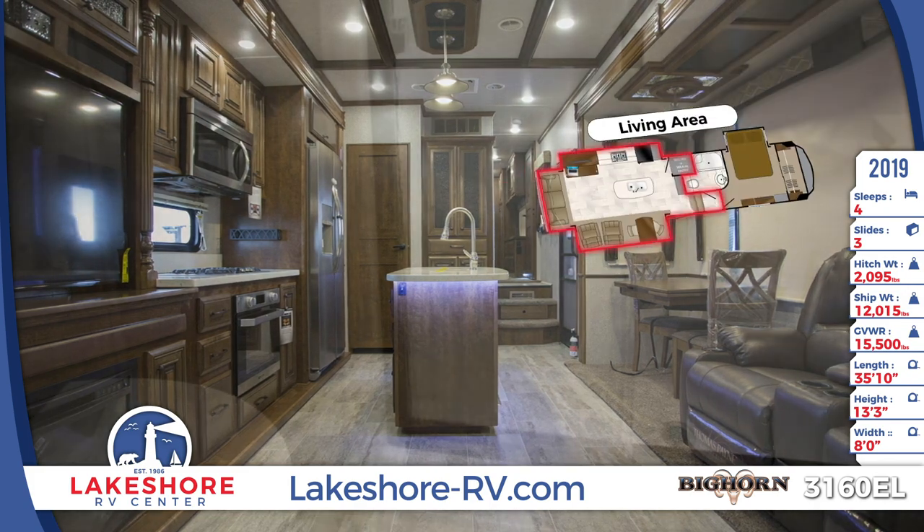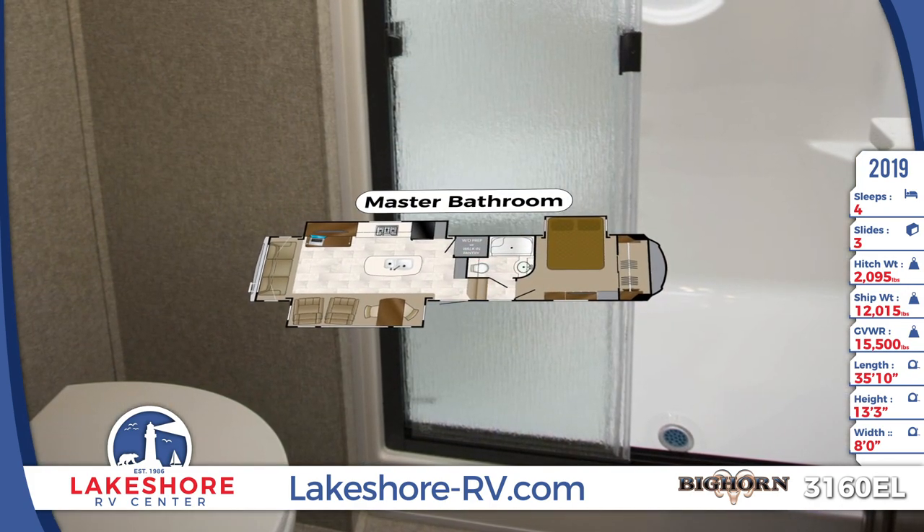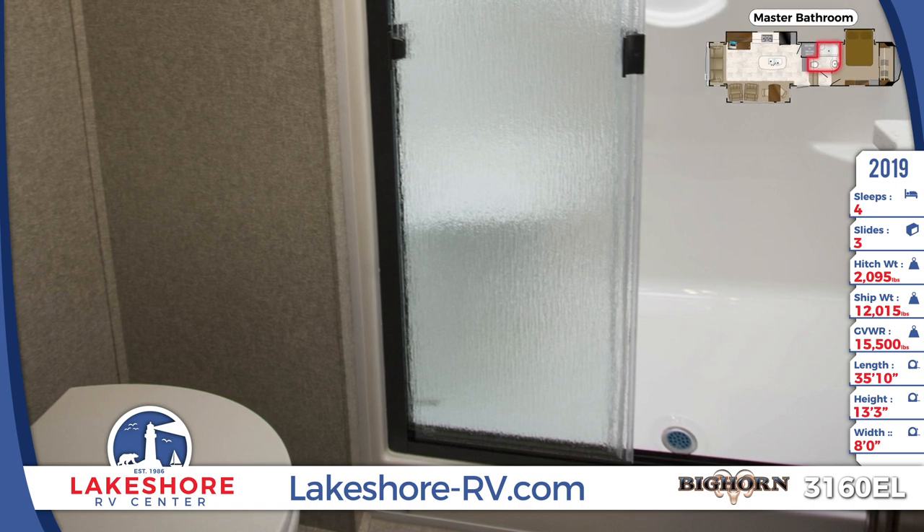The master bath has a walk-in shower with a sliding glass door enclosure, as well as a full sink vanity and mirrored medicine cabinet.